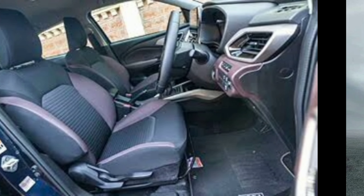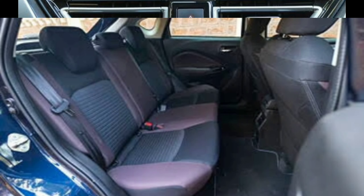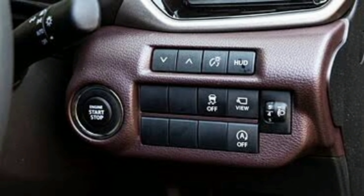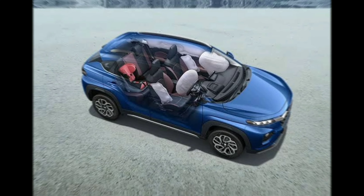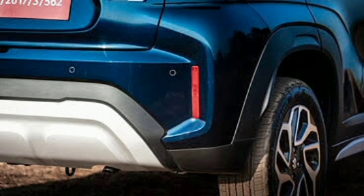Interior and Comfort: Seating capacity is 5. The infotainment system features a 7-inch touchscreen with Apple CarPlay and Android Auto. Automatic climate control is available. Upholstery comes in fabric or leather options depending on the variant. Safety features include dual front airbags, ABS with EBD, rear parking sensors, and a rear camera depending on variant.